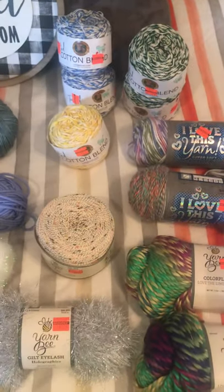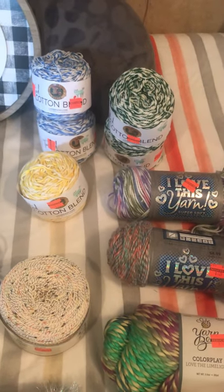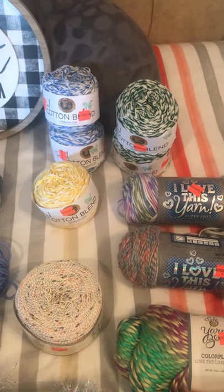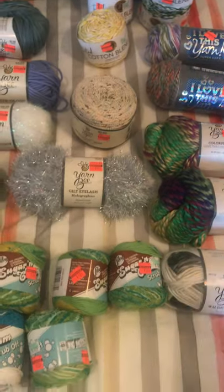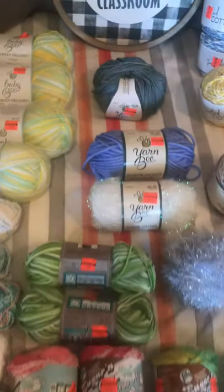That cotton blend up in the back I have used before to make a dish towel. I used a Creative Grandma's tutorial and it came out real nice. I mailed it back home to a friend for their birthday and they loved it.